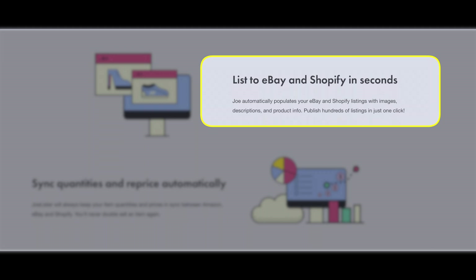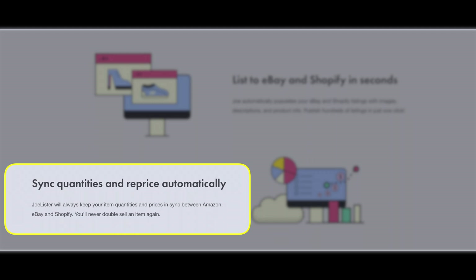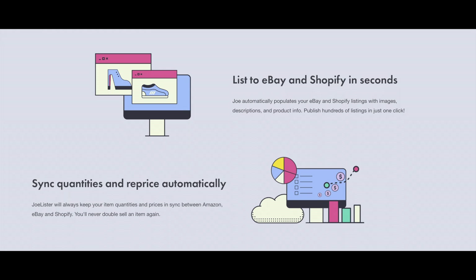In just minutes, all your products can be available on multiple platforms. No more manual entries, no more data entry days. Joe Lister automatically fills in all of your listings with images, descriptions, and all of the essential product info. It can extract it directly from an Amazon.com product page.